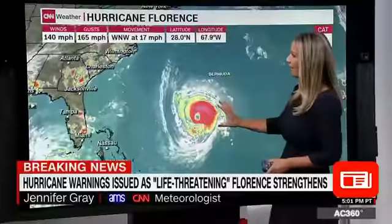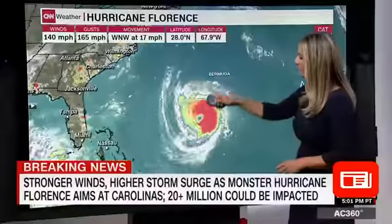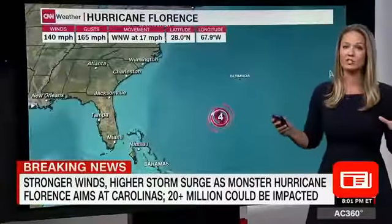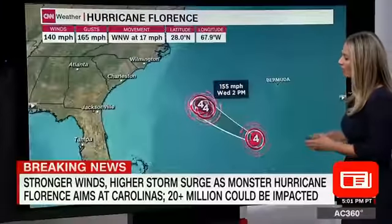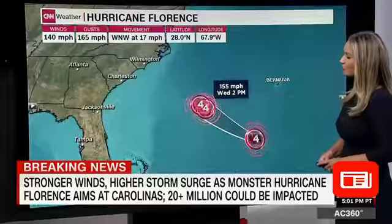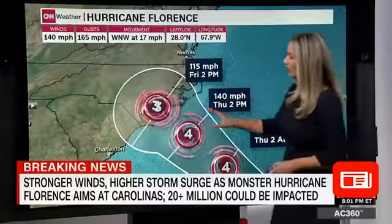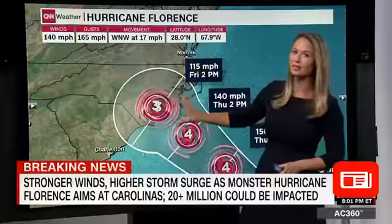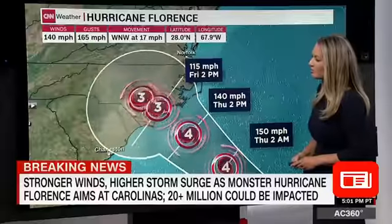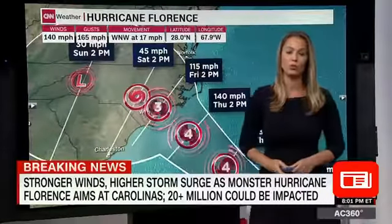Moving to the west-northwest at 17 miles per hour, this storm is very strong and very symmetrical, and it is going to cause destruction wherever it makes landfall. It's going to remain a Category 4, possibly increasing in strength by tomorrow, then possibly weakening just a little to a Category 3 right as it makes landfall sometime early Friday. After that, Anderson, it is going to slow way down.